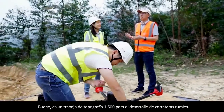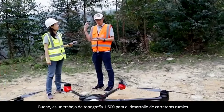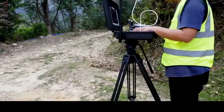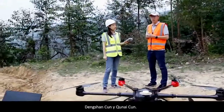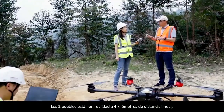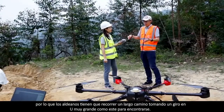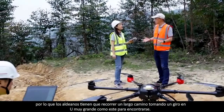Sure. It's a 1 to 500 topography survey work for rural roadway development. We are now situated in Zheng Cheng District, Guangzhou. The survey zone is between two local villages here, Dengshan Sun and Xuenai Sun. The two villages are actually four kilometers away in linear distance, but there's no direct roadway in between.